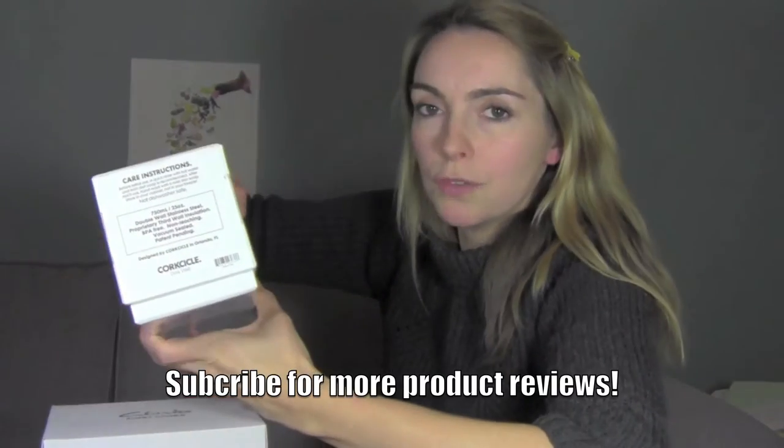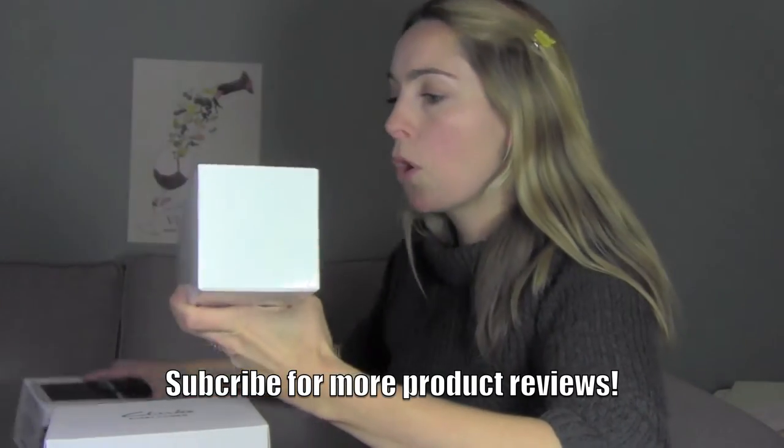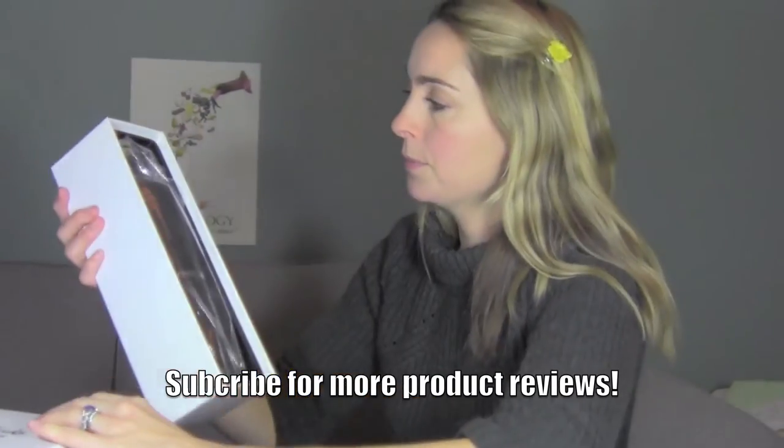The idea is that this is not just for cold drinks or for wine, but it's for hot drinks as well. It's very usefully the size of one bottle of wine. They are very proud of the way it looks — it is very sleek, very matte metal, and it does look like a bottle of wine. They say this will keep your hot drinks hot for 12 hours at exactly the temperature you need, and cold drinks cold for 25 hours.